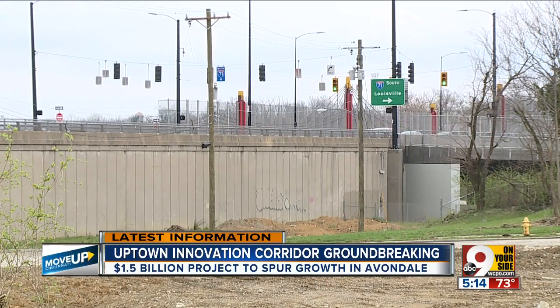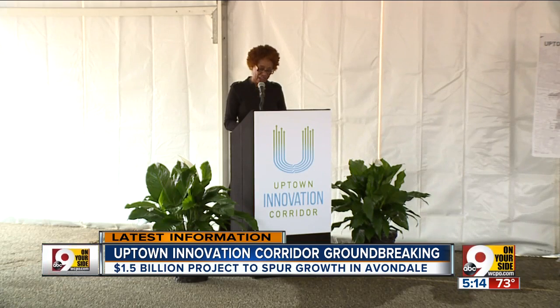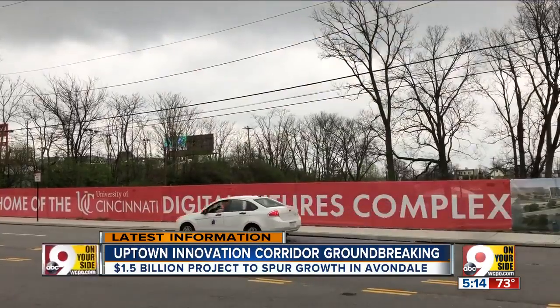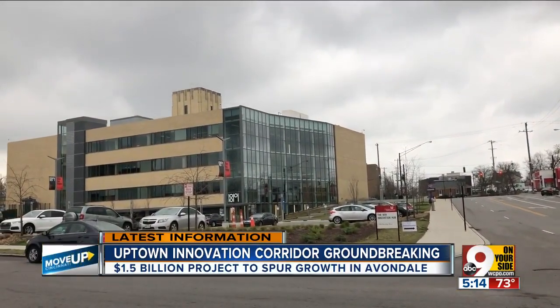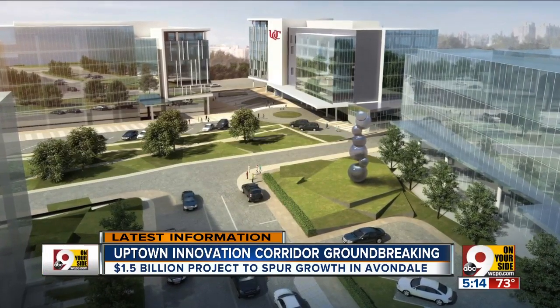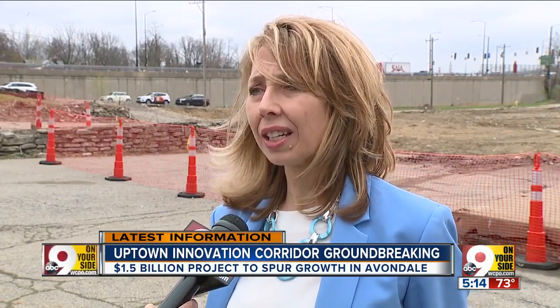The development is the offspring of the I-71 MLK interchange, designed to spur growth in Avondale — a proud neighborhood, a diverse melting pot full of caring, dedicated people who want a fabulous neighborhood to call home. The project also increases UC's footprint at Reading and MLK. The 1819 Innovation Hub, which opened last year, is right across the street. Businesses are already expressing interest, with conversations happening with companies both inside and outside the region.